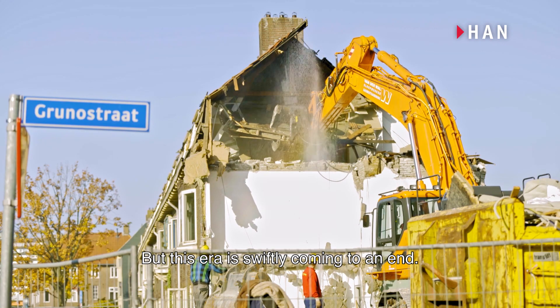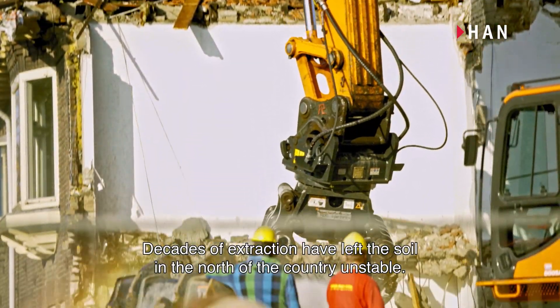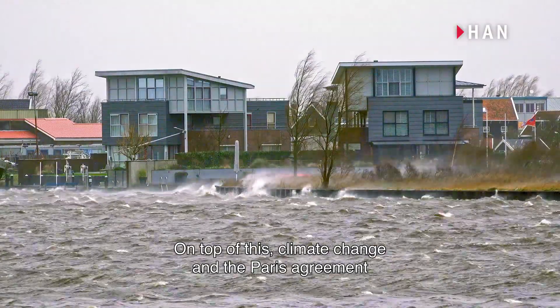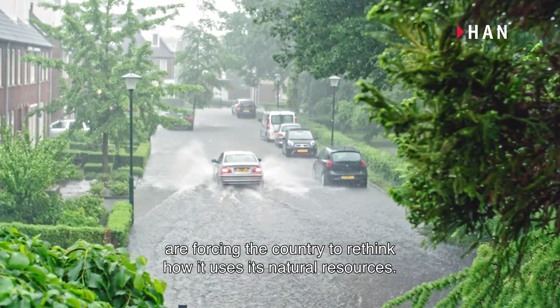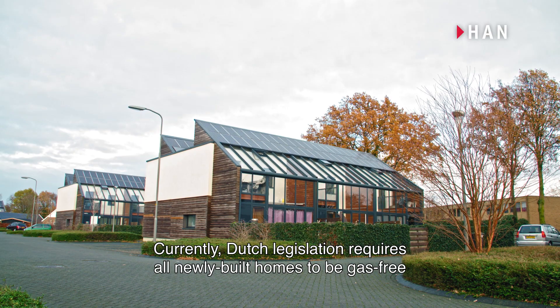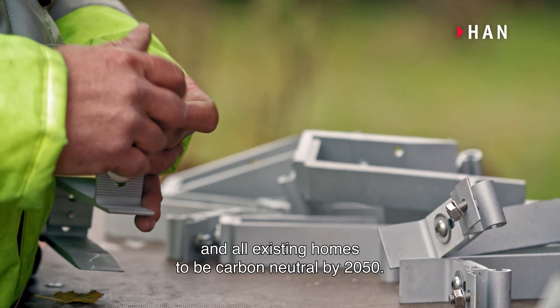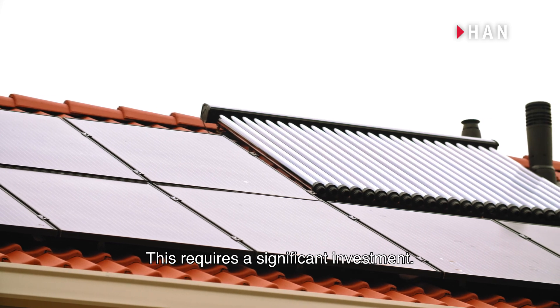But this era is swiftly coming to an end. Decades of extraction have left the soil in the north of the country unstable. On top of this, climate change and the Paris Agreement are forcing the country to rethink how it uses its natural resources. Currently, Dutch legislation requires all newly built homes to be gas-free, and all existing homes to be carbon neutral by 2050. This requires a significant investment.